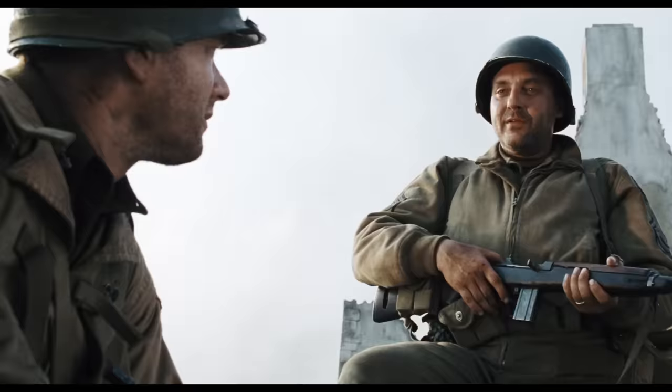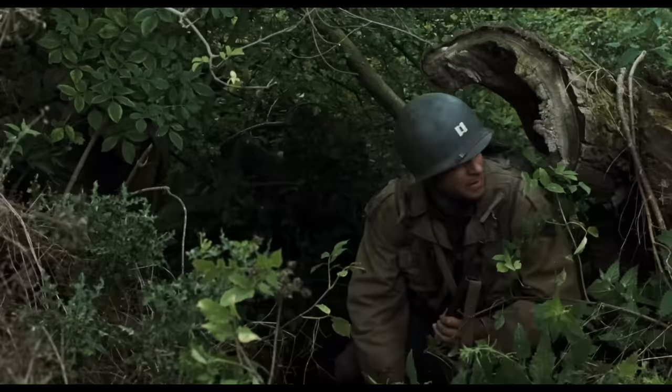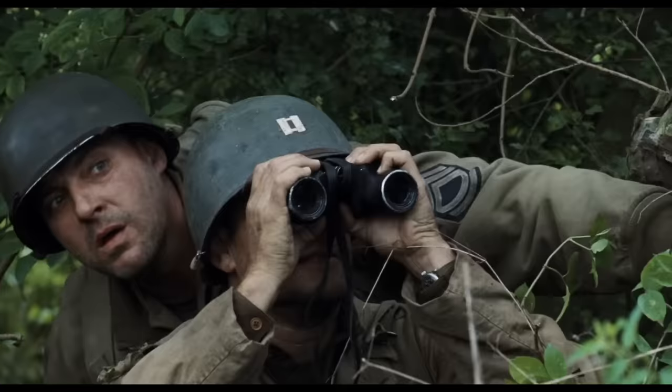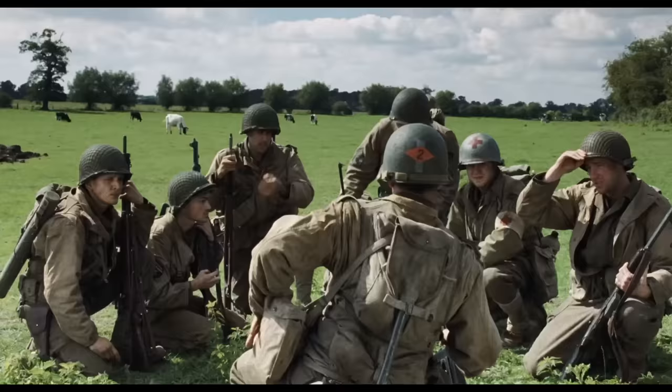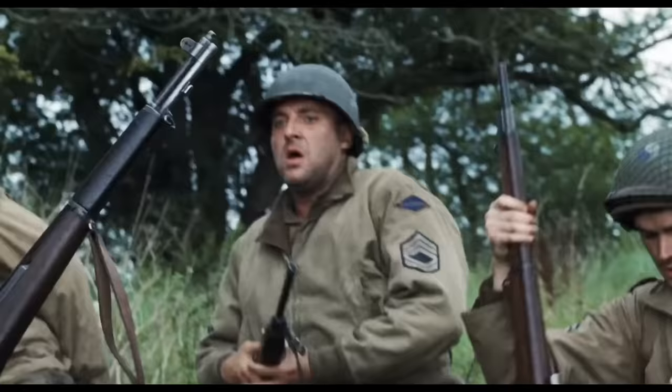Sergeant Mike Horvath is played by Tom Sizemore, known for his intense work in movies like Point Break, Strange Days, and Heat. While his character was battling the German army, Sizemore was battling a war within himself during production. Aware of Sizemore's struggle with substance abuse, director Steven Spielberg tested the actor daily and gave him an ultimatum: if Sizemore failed the test just once, he would be fired — with Spielberg prepared to recast and reshoot all of Horvath's scenes. Sizemore agreed and managed to pass all of his tests.